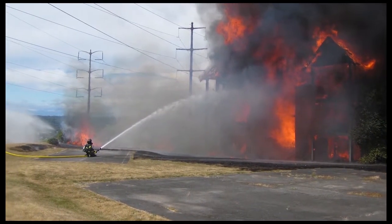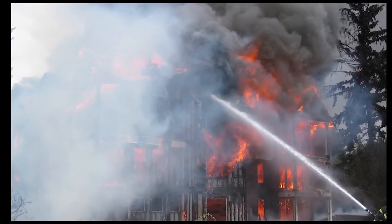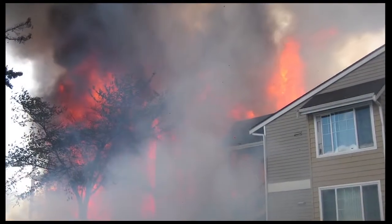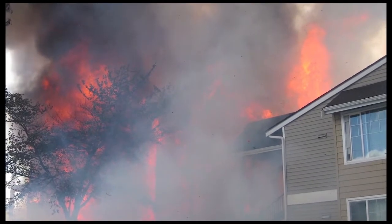Command, Engine 11 at the intersection of 18th and across. We've got a lot of fire in one building and another one ready to catch on fire.